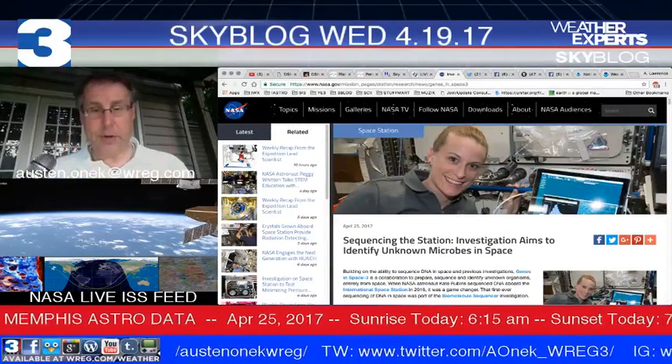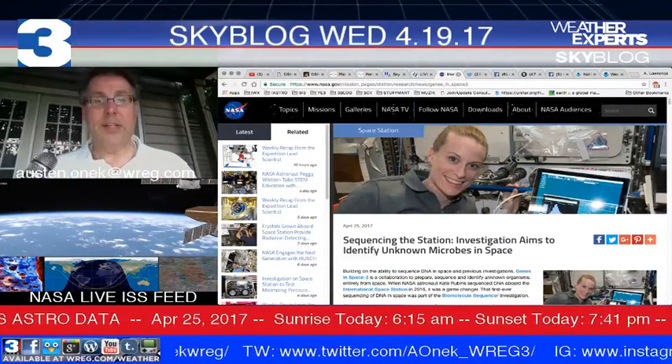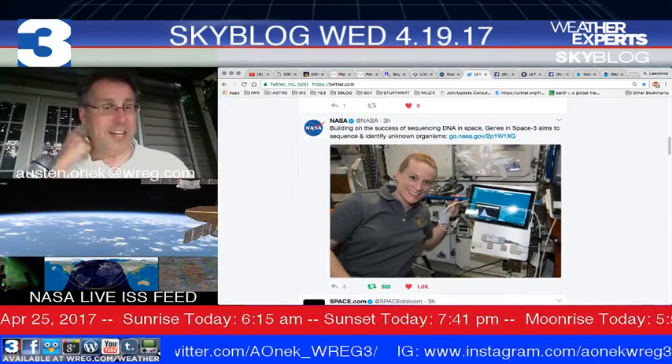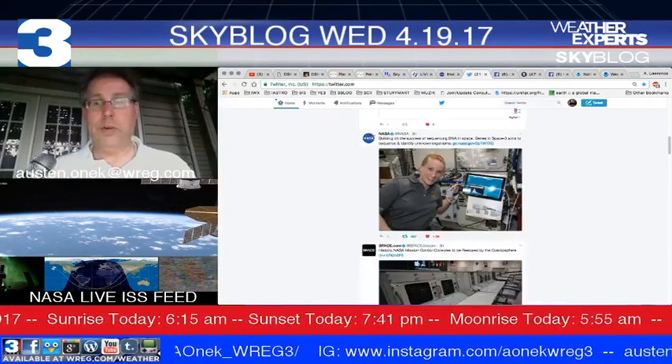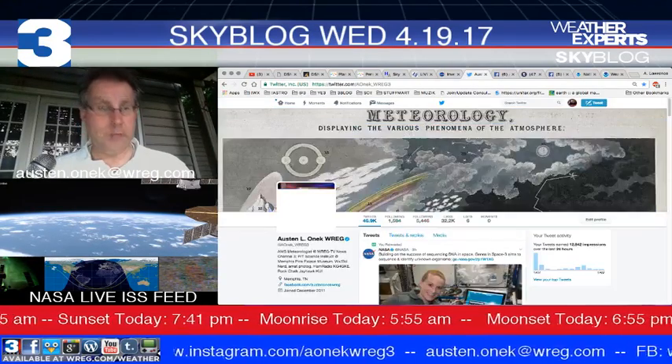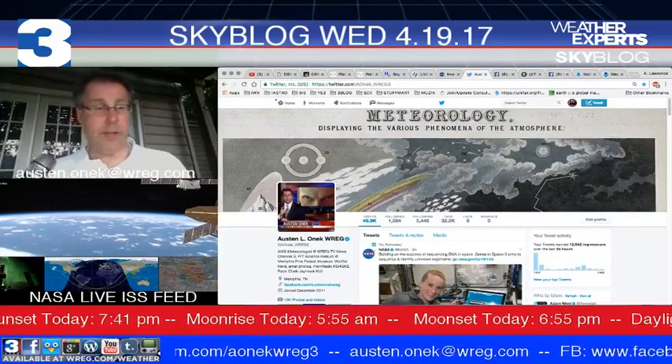If you'd like to see more about astronaut Rubin's experimentation, go to NASA.gov. Information is also available on my Twitter page at twitter.com slash AONIC underscore WREG3.